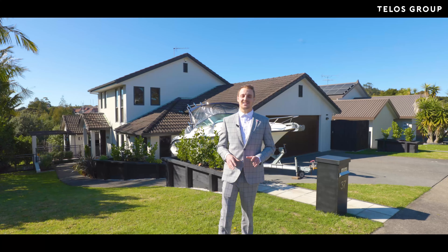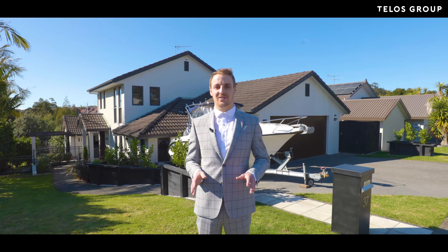Hi guys, Brad Leonard here from Taylor Street Real Estate, once again at 37 Blue here in Rise. This stunning family home is waiting for you to call it home.